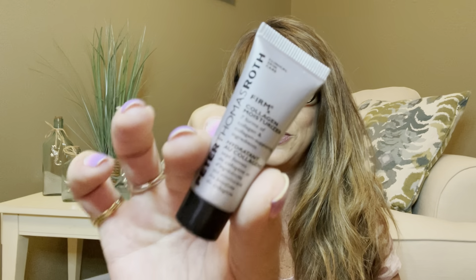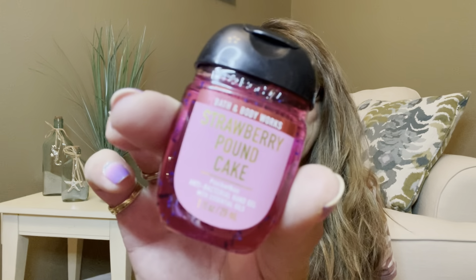This one is by Peter Thomas Roth and it is a firm collagen moisturizer — I could use some collagen in my face, so yes, thank you very much. And a hand sanitizer in strawberry pound cake from Bath & Body Works — I have gotten this before and I love it. Kimmy says this is the only stuff that really works on her hands that doesn't dry them out. Those other sanitizers with heavy alcohol do dry mine out as well.